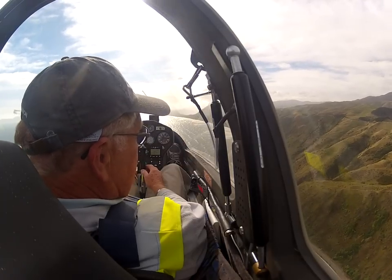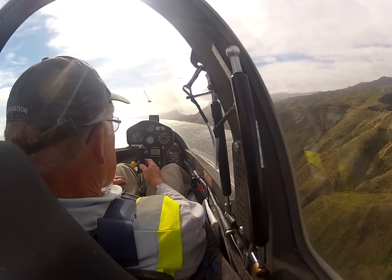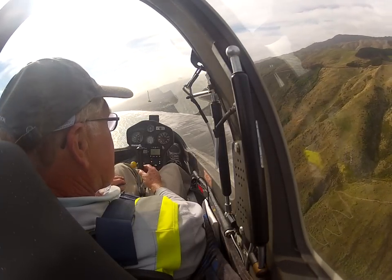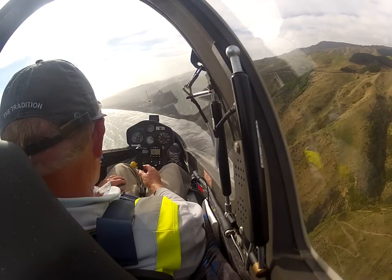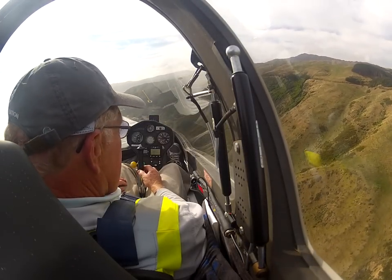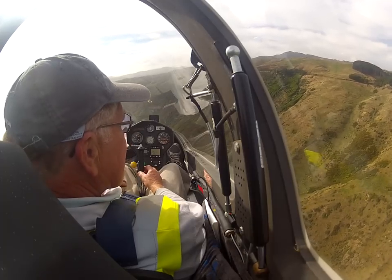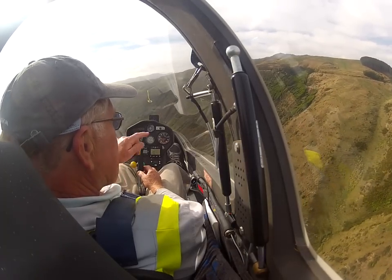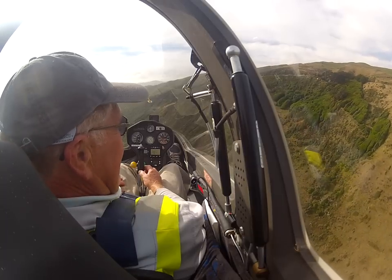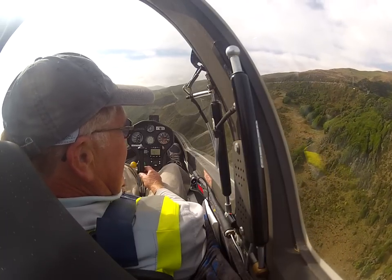I'm just going to slow down a little, I'm going to put the air brakes out. We're going to have a close look at the lookout. It's amazing that now — it'd be a nice place at home, wouldn't it? Ha ha. Perched on an edge like that.